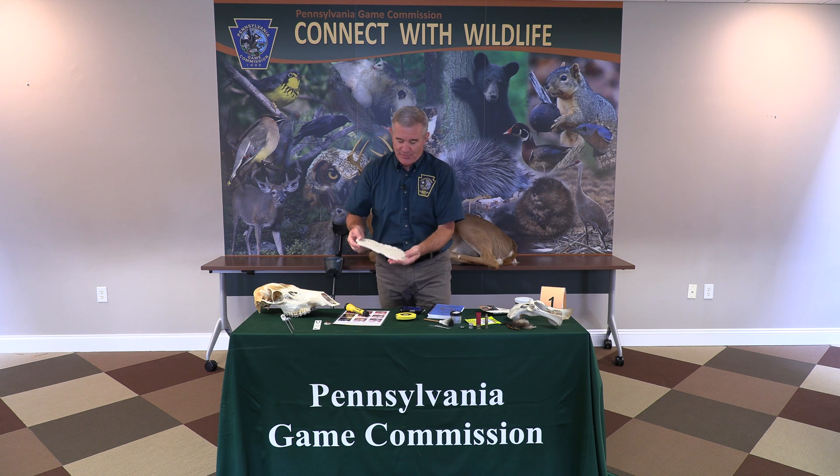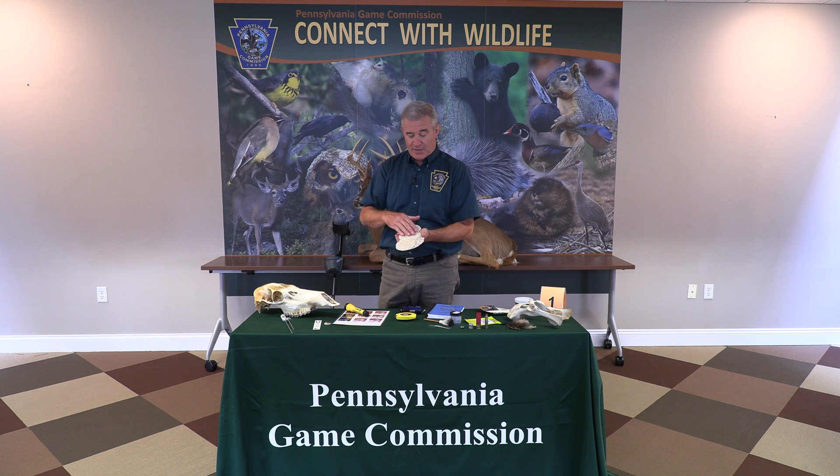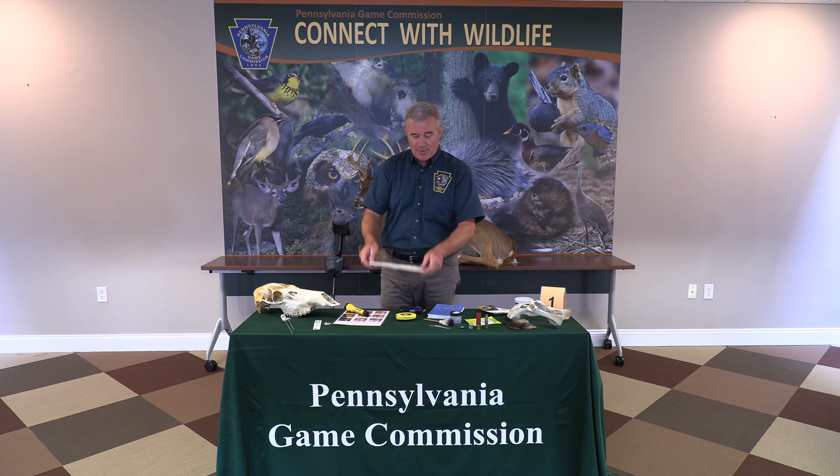Some of the other items we have here are casts. This is a plaster of Paris cast of the sole of a shoe — this particular one is from a running shoe. We'll sometimes use plaster of Paris to record track evidence of a person, wildlife, or possibly even a tire.